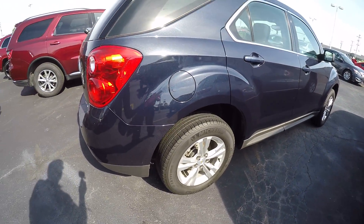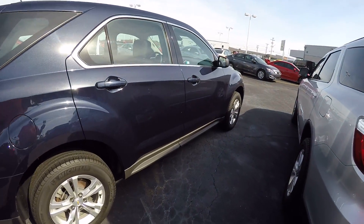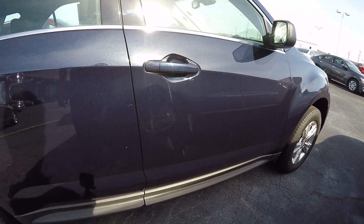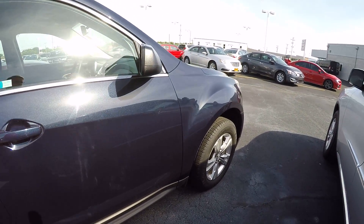Here on the passenger side, tire and wheel condition is in very good shape. I've got a few little smudges here and there that can be buffed out — nothing that's major.